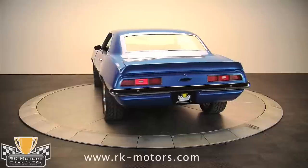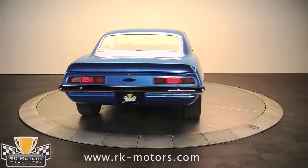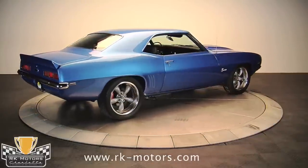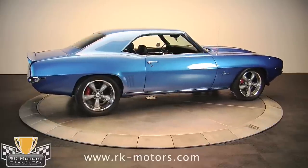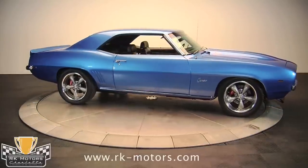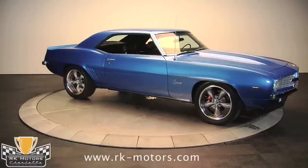Originally built as a ZL1 Copo clone by Pro Touring Supercars, it has been substantially upgraded over its builder's original design. What better way to pay tribute to the most incredible Camaro in history than with a brand new, state-of-the-art all-aluminum 427 cubic inch engine.